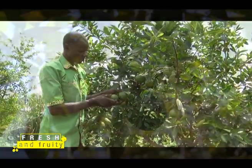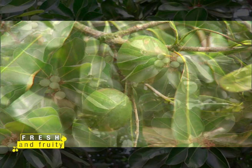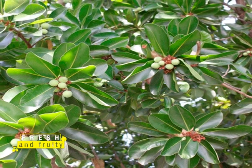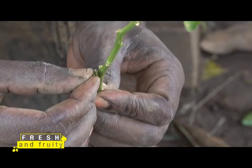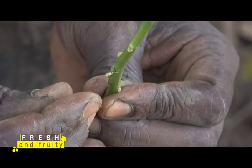In Kenya, we have seen grafted avocados, mangoes, oranges, and nuts such as macadamia. Budding is the art of joining a bud from a plant such as the citrus to a rootstock to create a better variety of a fruit plant.